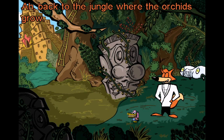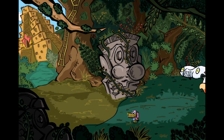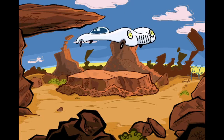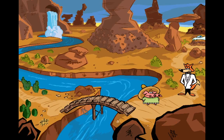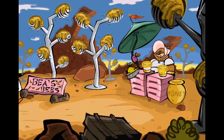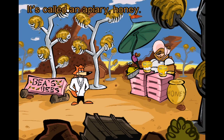Back to the jungle where the orchids grow. Back to the jungle. Wow, this is quite a bee farm. It's called an apiary, honey.